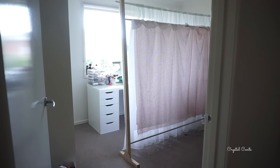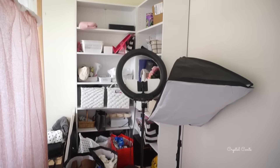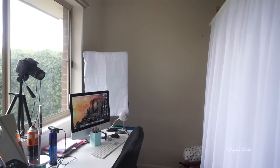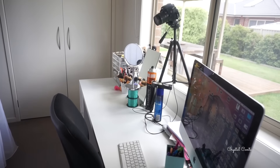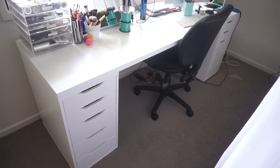Now onto my filming room. This room was a little bit messy when I filmed this - it's since been cleaned up a lot more. I've got some shelves from Fantastic Furniture and this is my filming side with my desk and drawers from Ikea. That's pretty much my setup for filming.